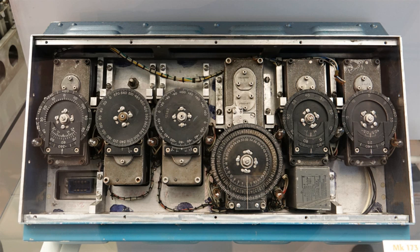An inertial navigation system is a navigation device that uses a computer, motion sensors and rotation sensors to continuously calculate by dead reckoning the position, the orientation, and the velocity of a moving object without the need for external references. Often the inertial sensors are supplemented by a barometric altimeter and occasionally by magnetic sensors and or speed measuring devices.